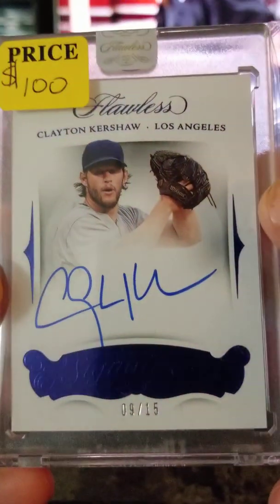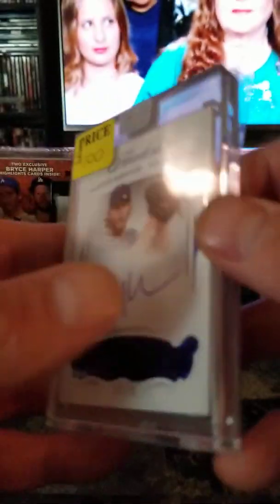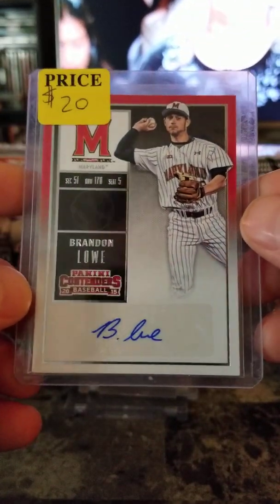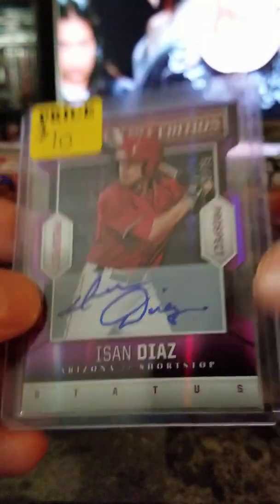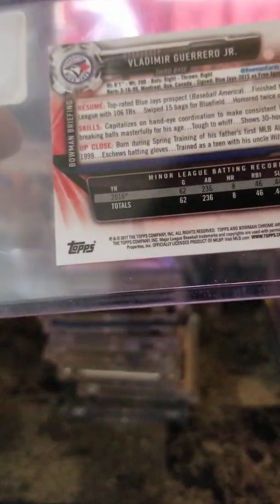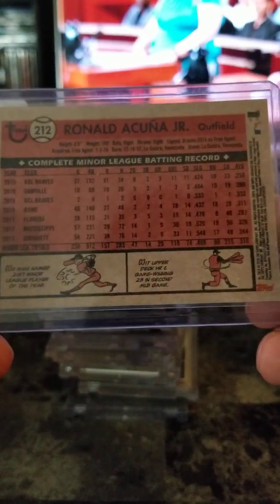Clayton Kershaw Flawless 9 of 15 blue — $100. Cool card there, Hall of Famer. Brandon Lowe Contenders — $20. Hasan Diaz die-cut purple autograph — $10. Bowman Chrome mini Vladimir Guerrero Jr. — 2017 — $5. Ronald Acuña Jr. Topps Archives rookie card — $10.